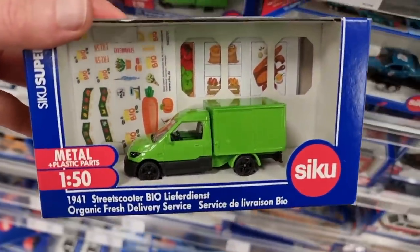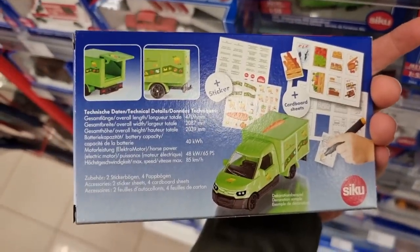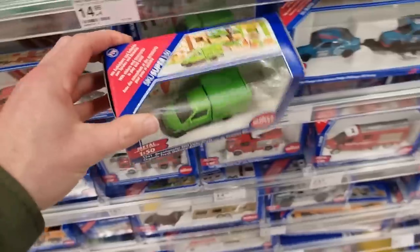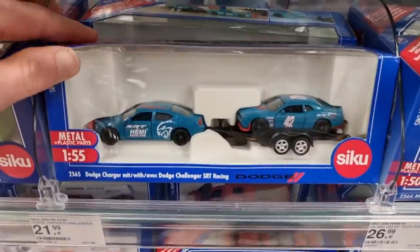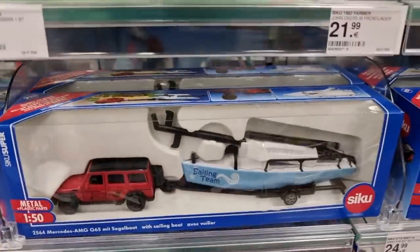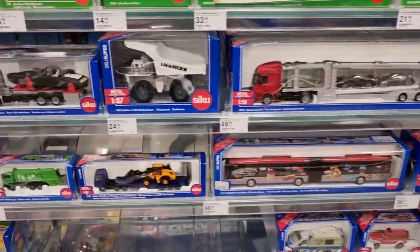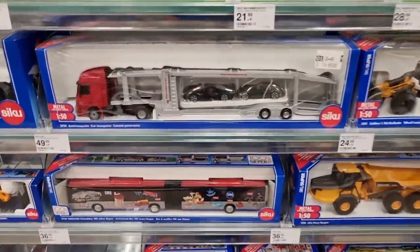I showed you this also in my last video - you can decide where to put the stickers. Pretty cool feature. Here we got the Dutch Challenger including the Mercedes with the boat. Like I said, CQ is very diverse - they have it all.